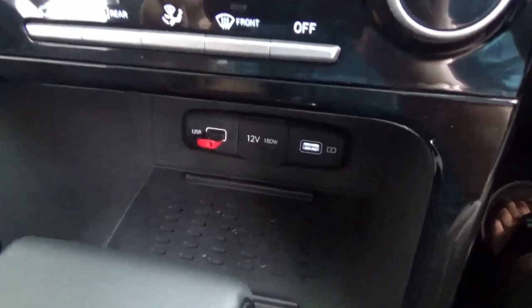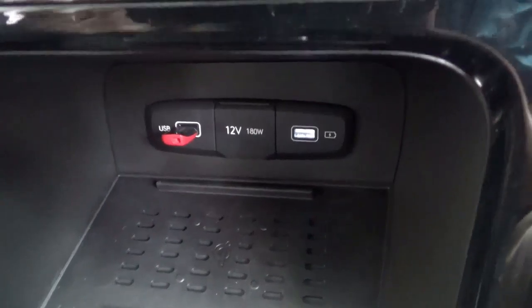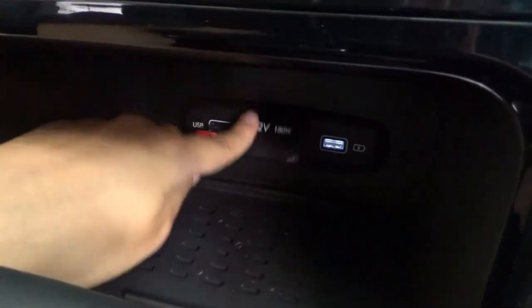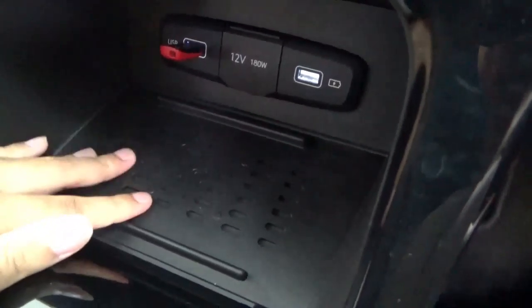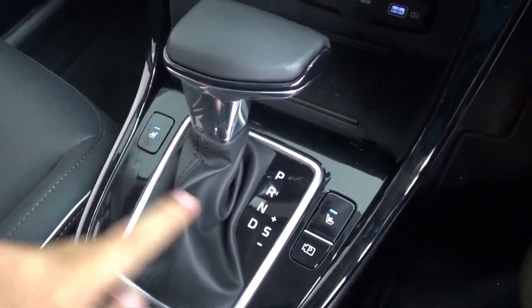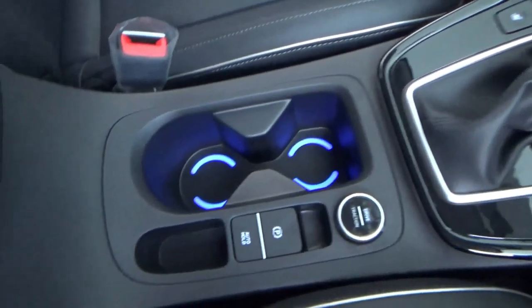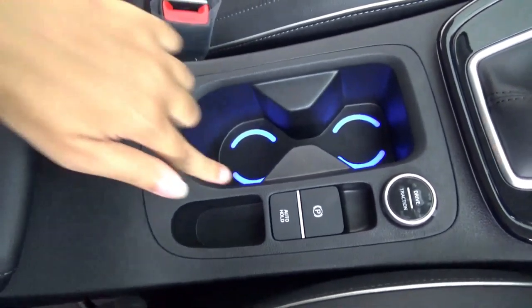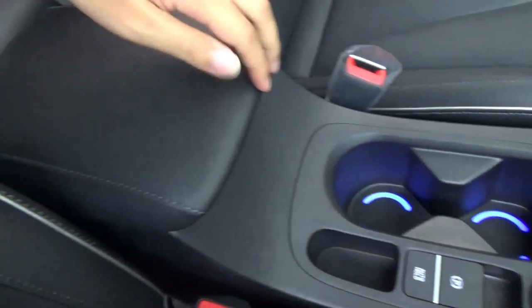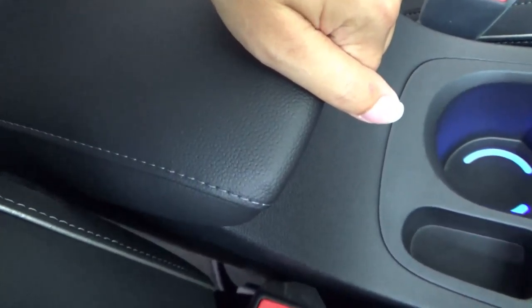Down below is a storage area with two USB inputs — one for media and the other for charging — plus a 12-volt power outlet. I believe this is the wireless charging port. Ventilated seats are available with one stage for each side for the driver and front passenger. There are illuminated cup holders next to the electronic parking brake, a slot for the key fob, and a front centre armrest made out of leather with white stitching. Down below is a large storage area.